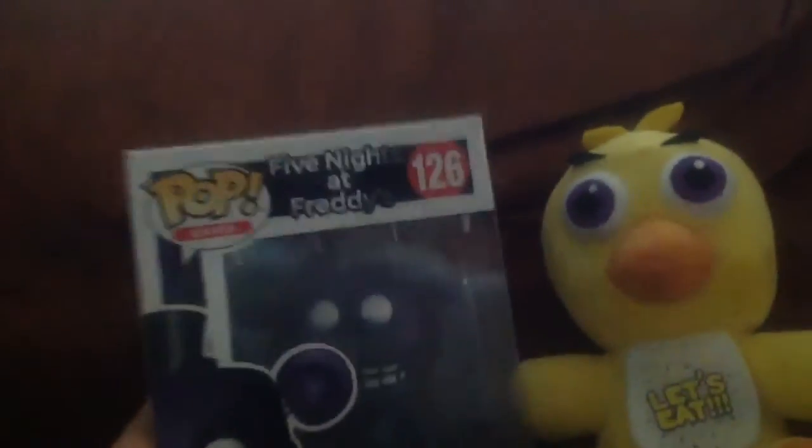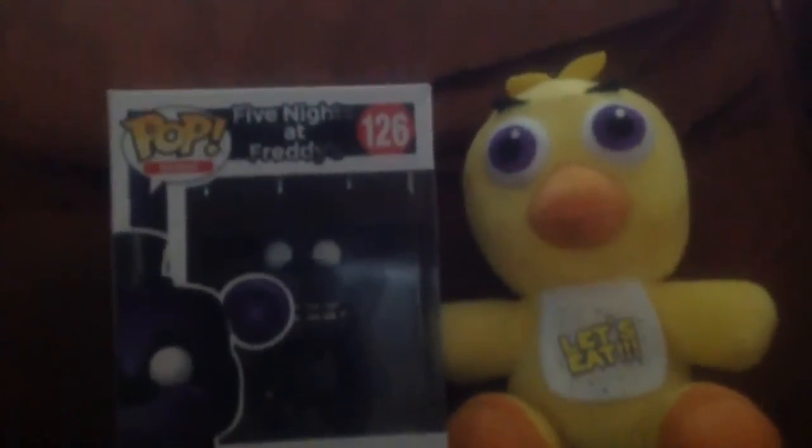And also, I got my very own Five Nights at Freddy's Funko Pop, and we have Shadow Freddy. Shadow Freddy's sick. So I'm going to unbox this for you guys.